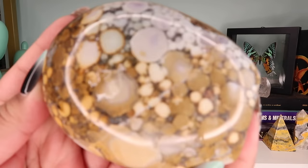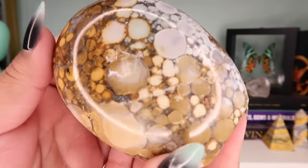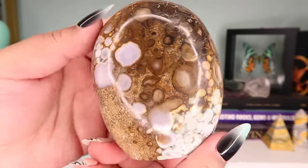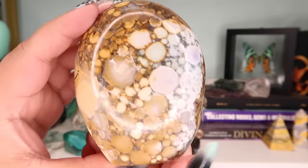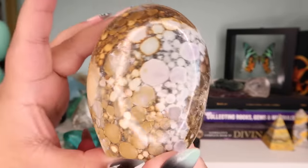Next is this cobra jasper freeform — the colors on it are so beautiful. It has this gorgeous lilac, brown, white, green, and mint — just a beautiful range of coloring. I got this one on Etsy direct from a shop in India, and this material comes from India. I've been able to carry it just a few times from the gem shows.